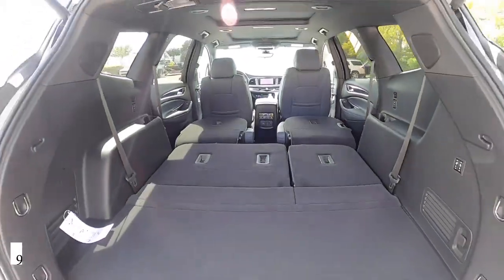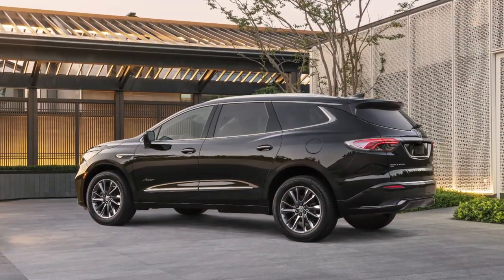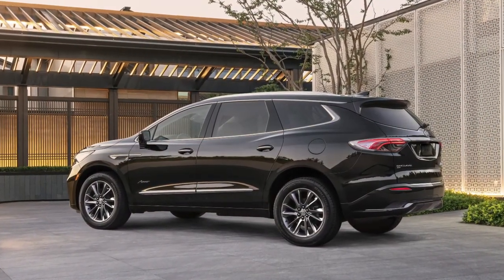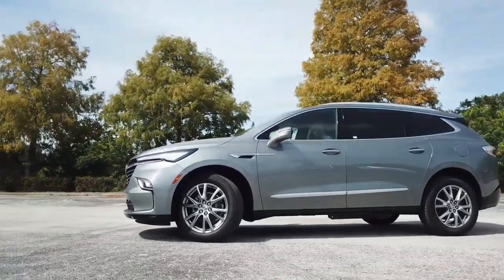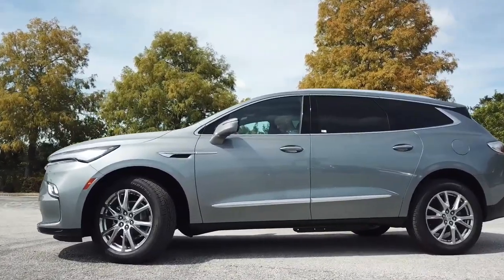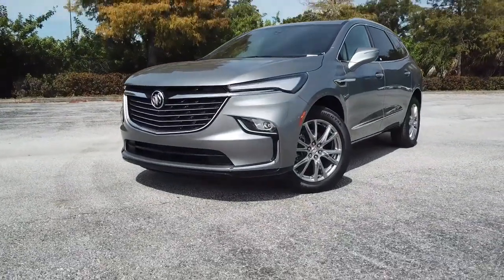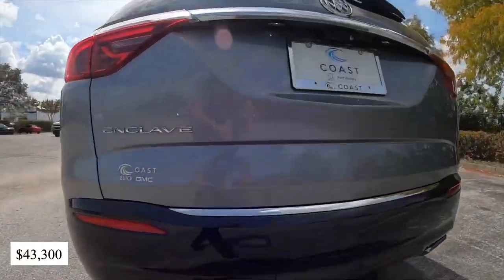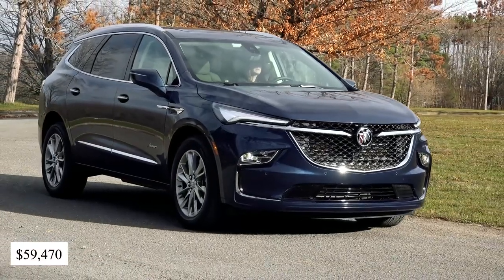The Buick Enclave boasts about 97 cubic feet of cargo space and has the second-best legroom out of all the SUVs reviewed in this video. So, if you have a large family or you are looking to haul some serious load, the 2023 Buick Enclave is a great option. If this sounds like a vehicle you would like to get, you may need to spend up to $43,300 for the base model, and the most expensive trim level costs $59,470.